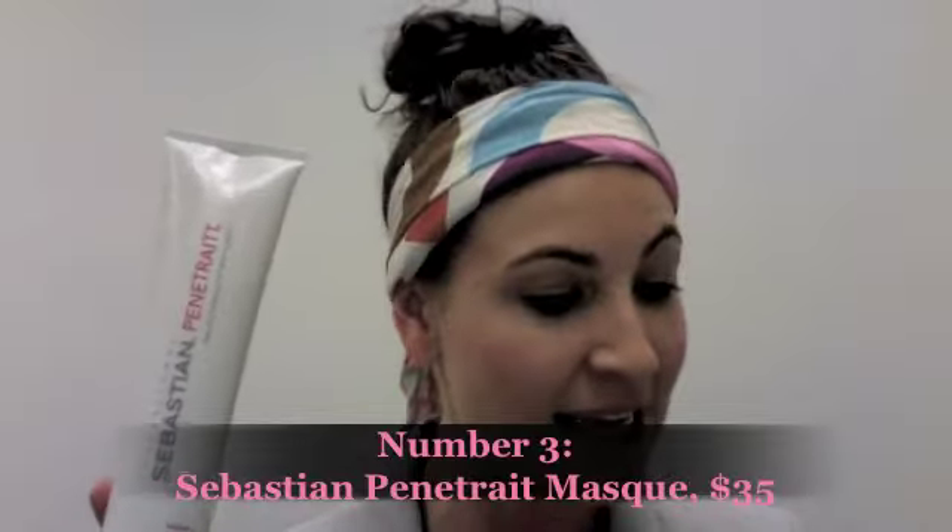Coming in at number 3 is a hair treatment mask. Everyone who colours their hair — and even people who don't, because we're out in the sun, the elements, and heat styling all the time — all these things play havoc on our hair. So it's really important to treat your hair, I'd say twice a week, to a beautiful rich treatment mask. This one is the Sebastian Penetrate mask and it's $35. You leave it on your ends for two to three minutes — don't put it all the way up to your roots as it will make your hair look a little greasy, especially if you have fine hair. Apply it to damp hair, leave it on for two to three minutes, and then rinse it out. It's going to make your hair smell amazing — it smells like a hairdresser, that smell of freshly washed hair when you leave the salon.